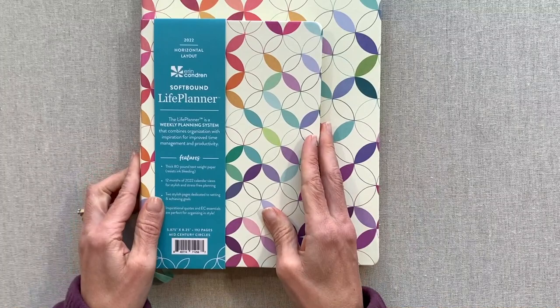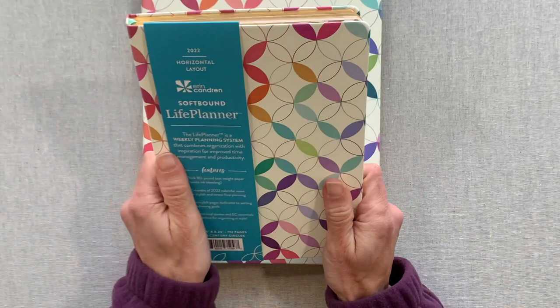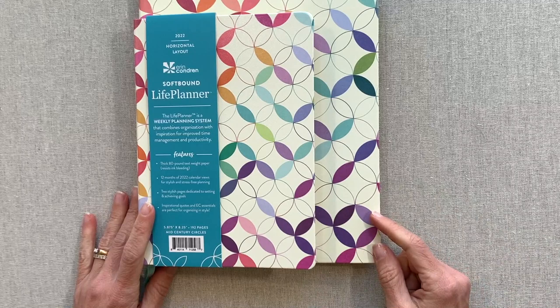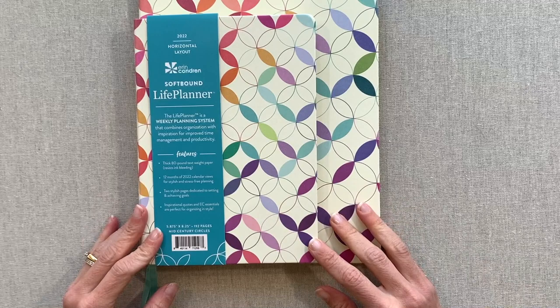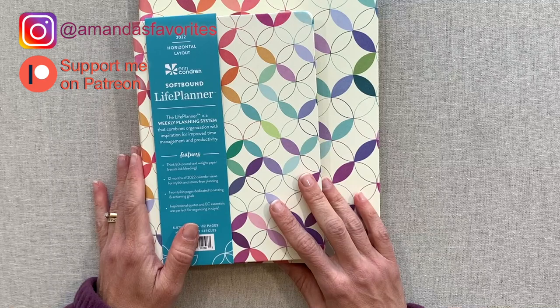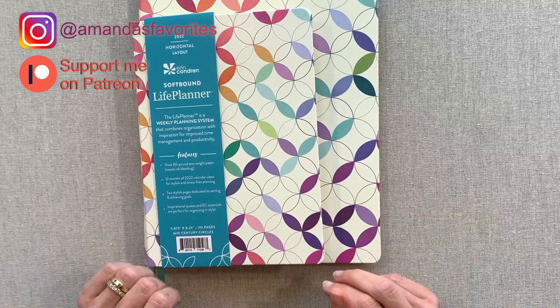I think softbound planners are a great option with Erin Condren — whether you want something more portable to slip in your bag with a planner band, you don't like having a coil, you want a bigger page, or you want a smaller page. I'd love to hear from everyone in the comments, especially if you've tried their softbound line. Remember these planners only release in the fall in calendar year only, so they'll come out for 2023 around October. Thanks so much for spending your time here — take care of yourselves, take care of others, and we'll see you next time. Bye-bye.